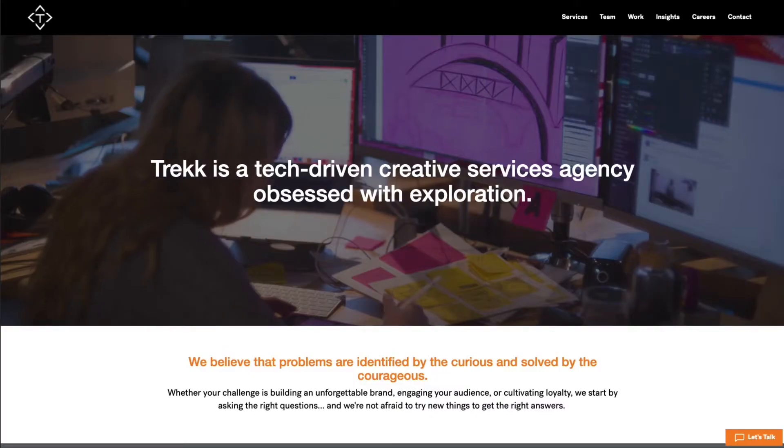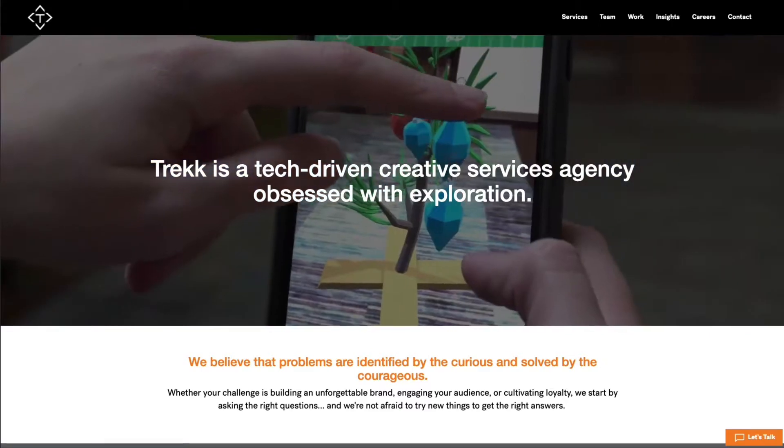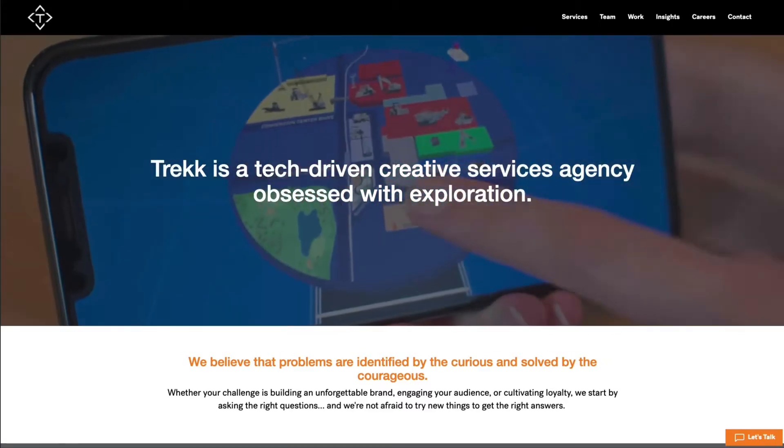Hi, my name is Sarah Mannone and I'm the Executive Vice President at Trekk. Trekk is a full-service, tech-driven creative agency, and the tech-driven piece is kind of core to our DNA.